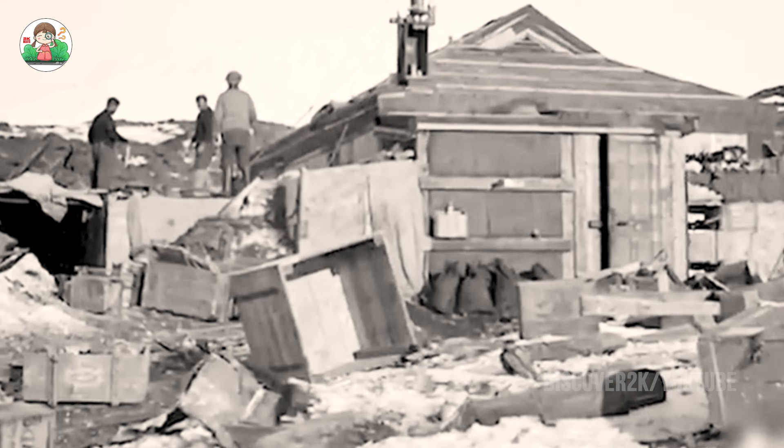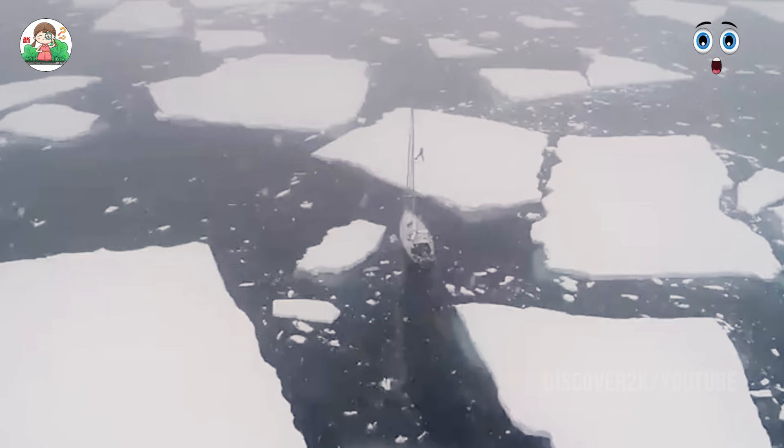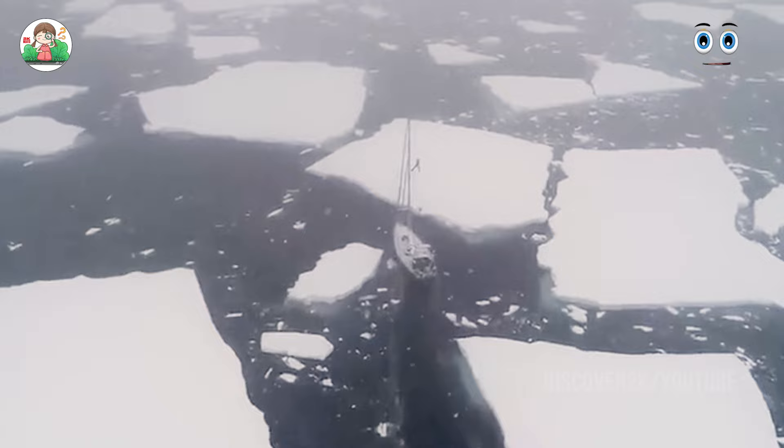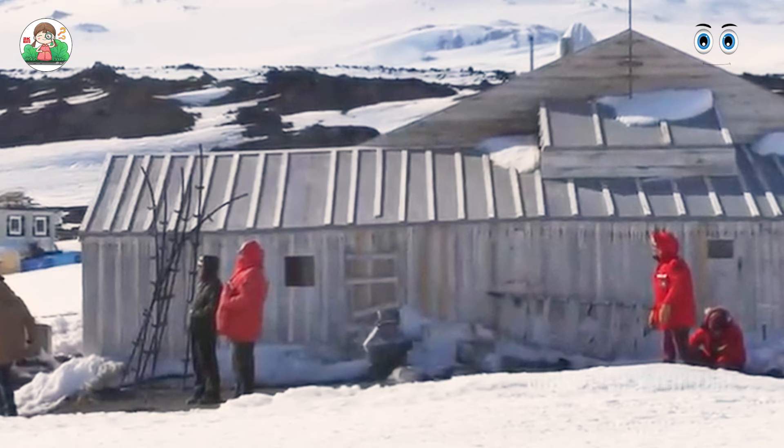First, let's take a look at Scott's cabin. It is located on the north side of Evans Point. The cottage was prefabricated in England and then transported here with the expedition. It is 15 meters long and 7.6 meters wide, with a hollow double-layer wall structure filled with seaweed sewn into quilts, increasing the warmth of the house.